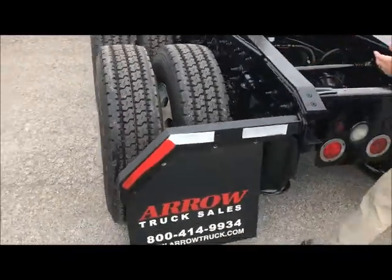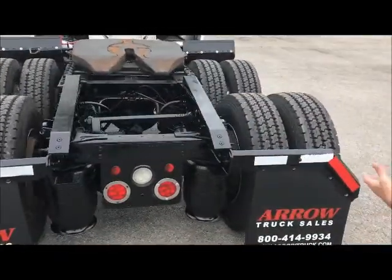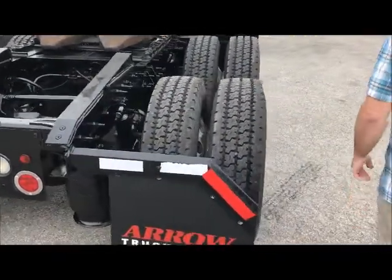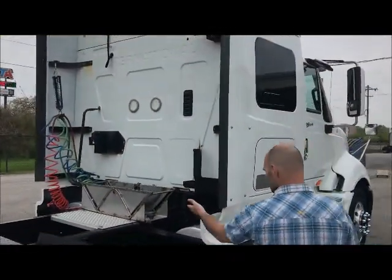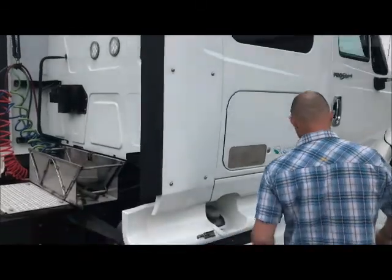We went through the shocks, the bags, the brakes — everything. This truck is ready to hit the road. And make sure, for your spare tire, there's a carrier there.